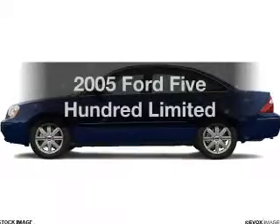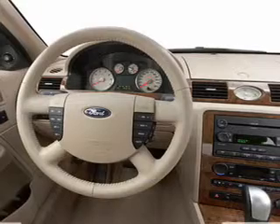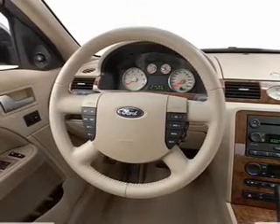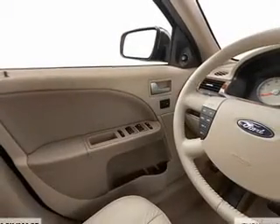Get noticed in this 2005 Ford 500. If you're looking for a first-rate auto, this one could be yours today. With a solid six-cylinder engine, the powertrain includes all-wheel drive, driven by an automatic transmission.